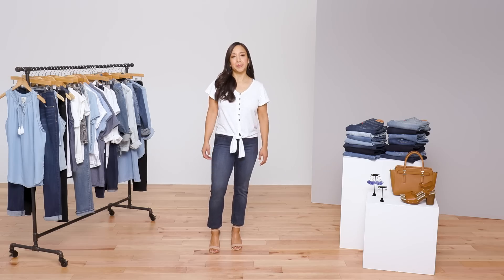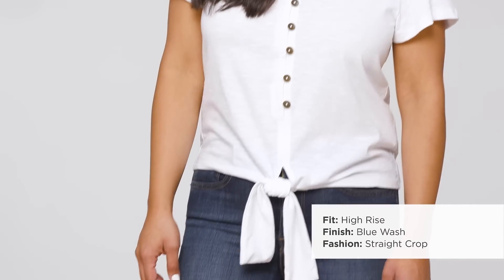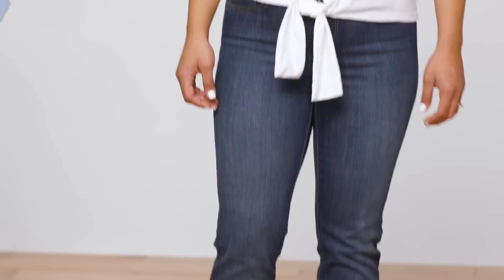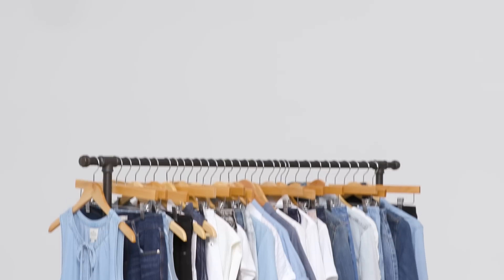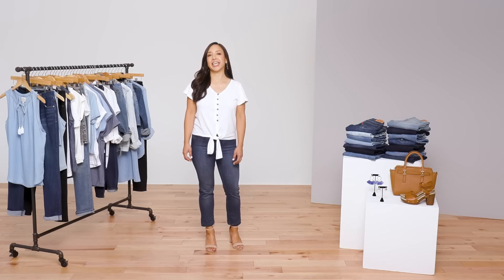Levi's is such a great brand for classic styles. I'm wearing a 724 high-rise crop jean that hits at the perfect spot on the waist for more coverage. The shorter length makes it ideal to show off a cute pair of heels. With versatile styles like these, you too can master a genius wardrobe of great denim for every occasion.